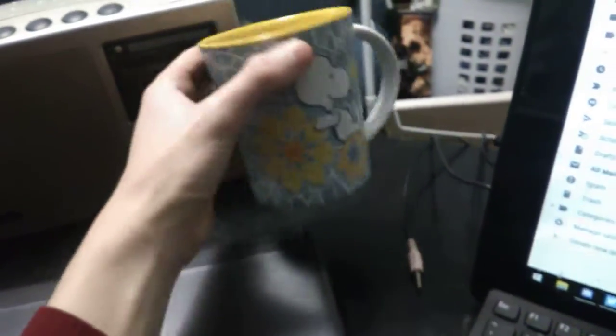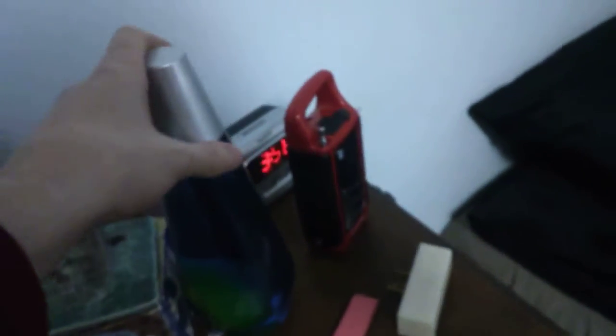I got my Peanuts mug that my grandma gave me — I actually have two of them. And I got my glove lamp that doesn't have a bottom because the bottom is somewhere, and there's no light bulb in it.